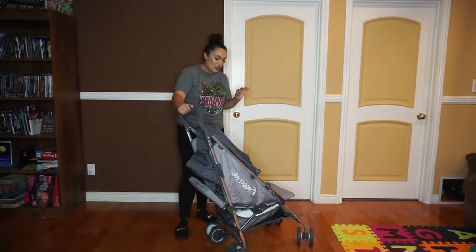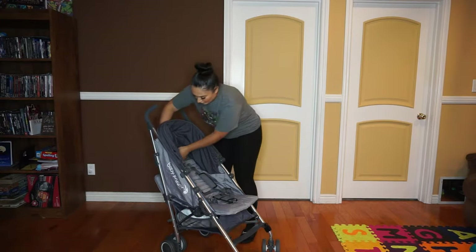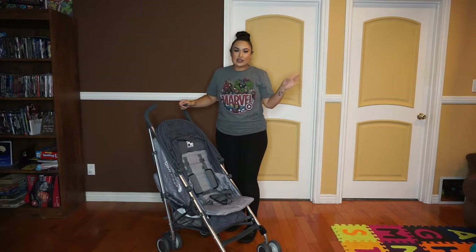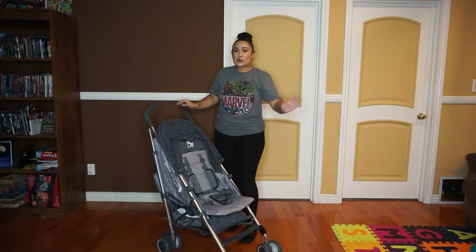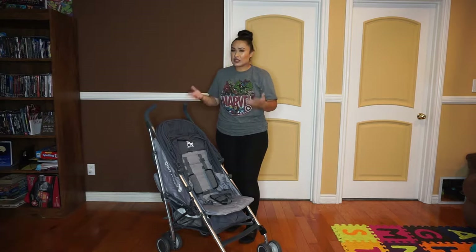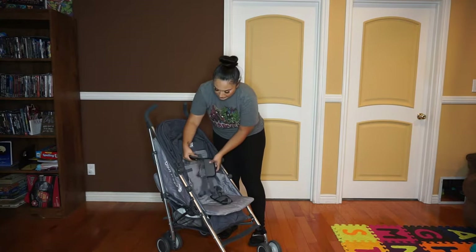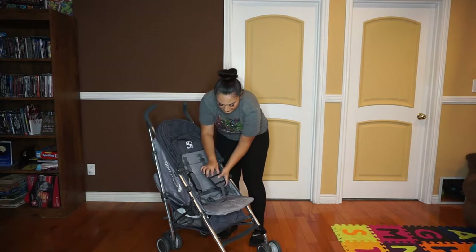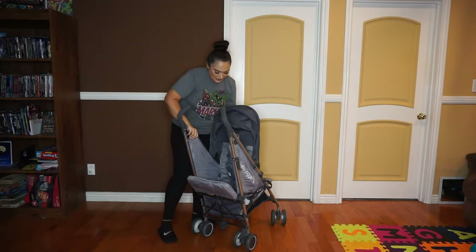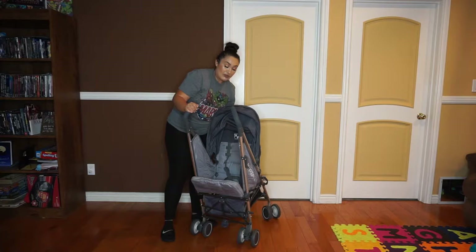There are a couple of minor things I did not like. One is that the seat looks a little short — my son slouches down — but I honestly think that has a lot to do with him, because even in his larger stroller he tends to slouch. I also didn't like that it didn't come with any padding. I purchased strap padding on Amazon to add a little more comfort where the straps are and on the bottom strap, because those are not included.